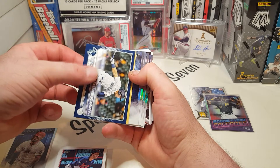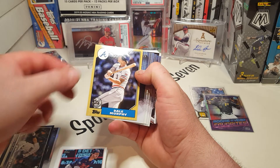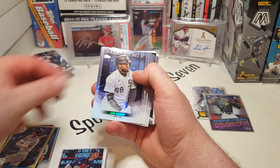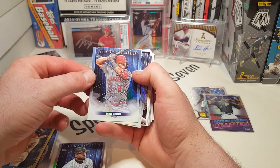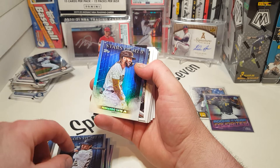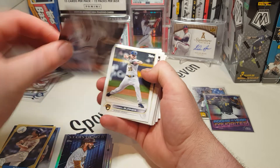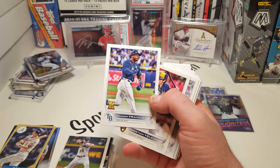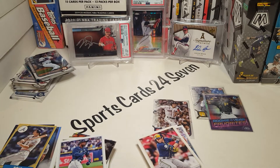We've got a Topps Chrome Bryce Harper Stars of the MLB — not bad. A Jared Kelenic blue Future Stars — he's definitely not doing as well as they'd like but he's a good player. Dale Murphy throwback — very cool. A Luis Robert Stars of the Game, Mike Trout another great name Stars of the MLB, Christian Yelich. And then — Fernando Tatis Jr. welcome to the show, Mr. Cal Ripken Jr., Corbin Burnes — oh boom, there we go! A Wander Franco! Not bad — we've succeeded in the Wander Franco search today!